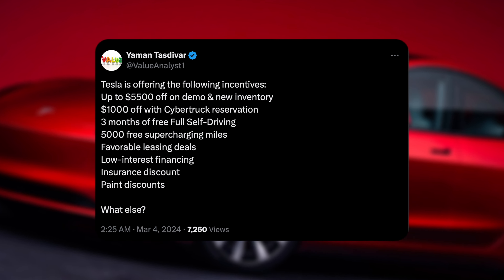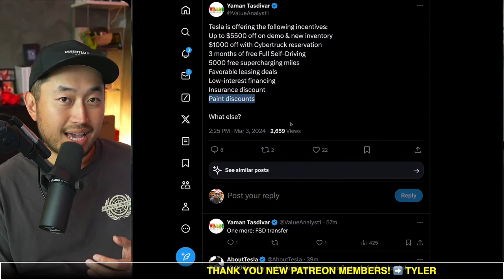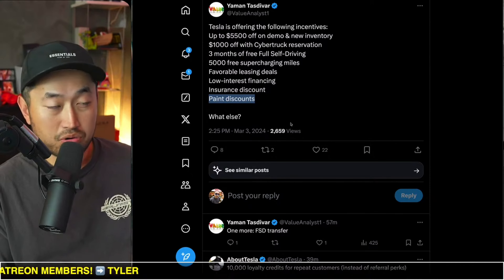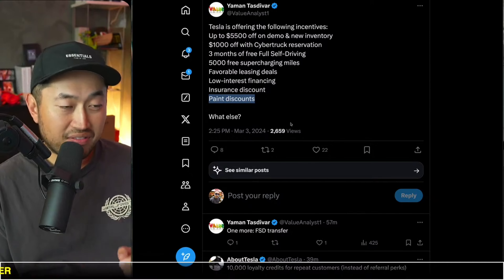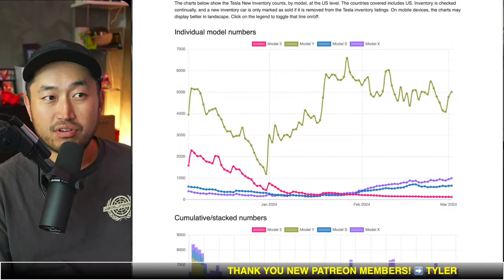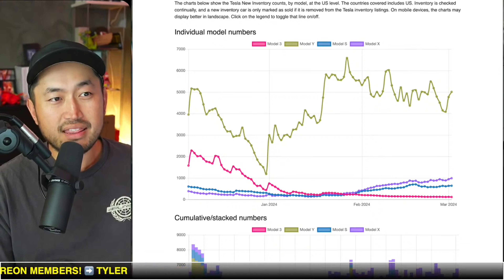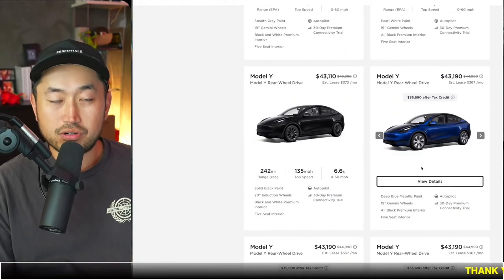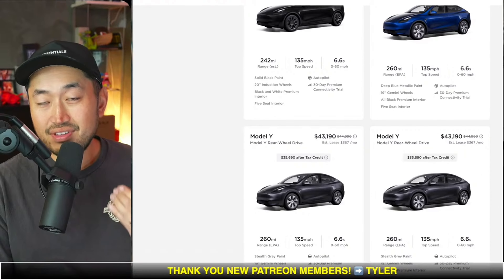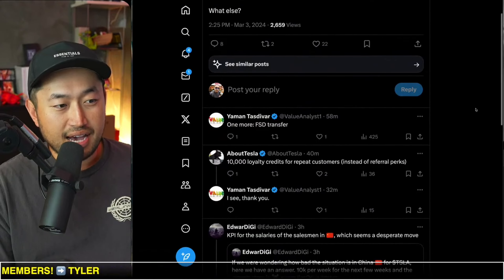The last incentive listed is paint discounts. We've seen similar things in the US before — I call it an option credit. Basically, if there's a vehicle in stock that's slightly different from what you ordered — like different paint, wheels, or interior — Tesla has waived the option fee to get you into a vehicle quickly. However, right now with inventory being high, you'll most likely get the vehicle you ordered. The best way to get a discount is to look for inventory vehicles, with a target of $5,000 to $7,000 off.